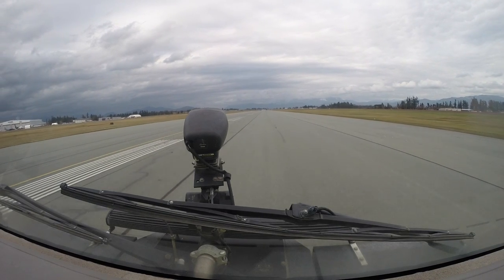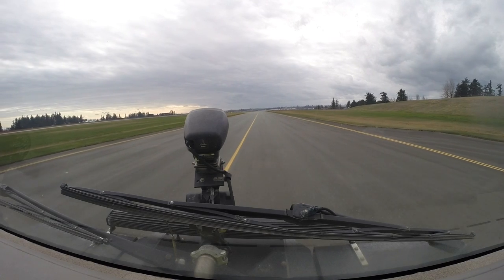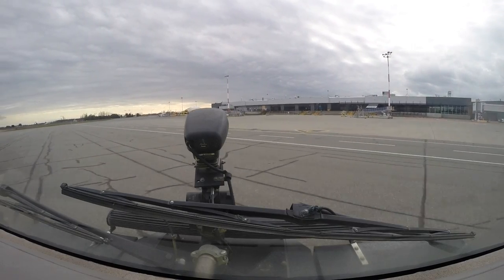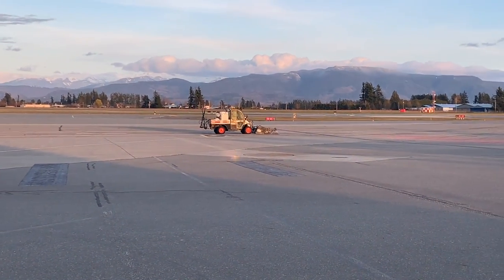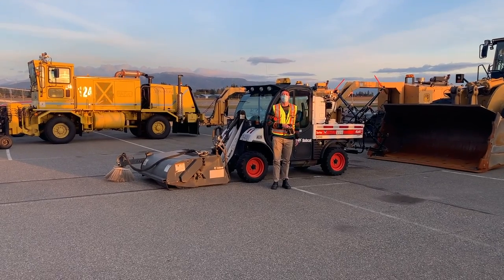Up next is an inspection of the airfield, where we thoroughly inspect all airside areas including taxiways, runways, and aprons for anything that may pose a risk to aircraft. For example, if rocks or mud are found on one of our runways, we mitigate the hazard immediately by dispatching one of our many airport vehicles to make sure the debris is swept up.